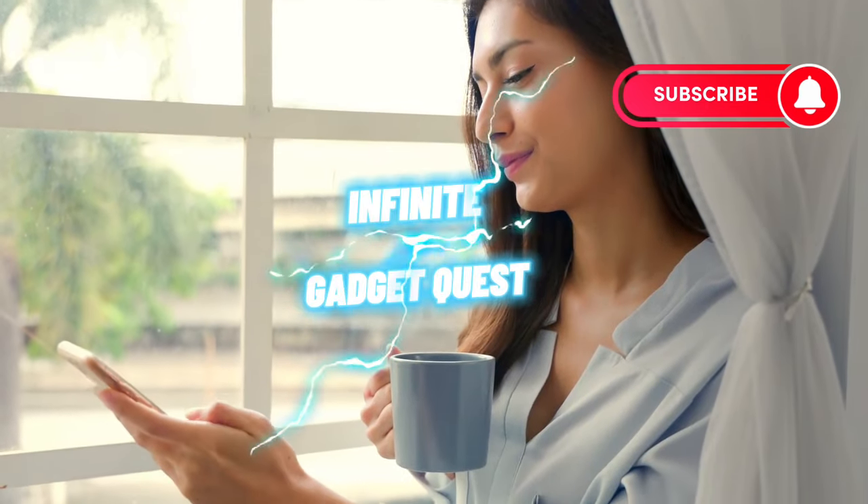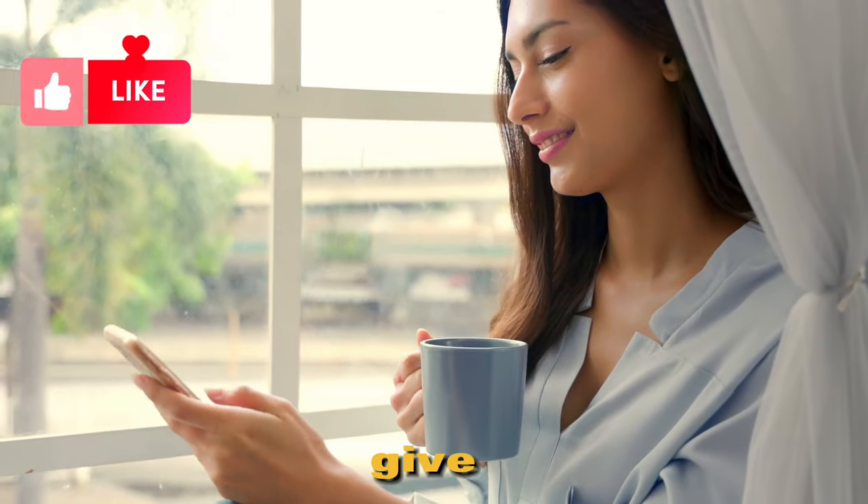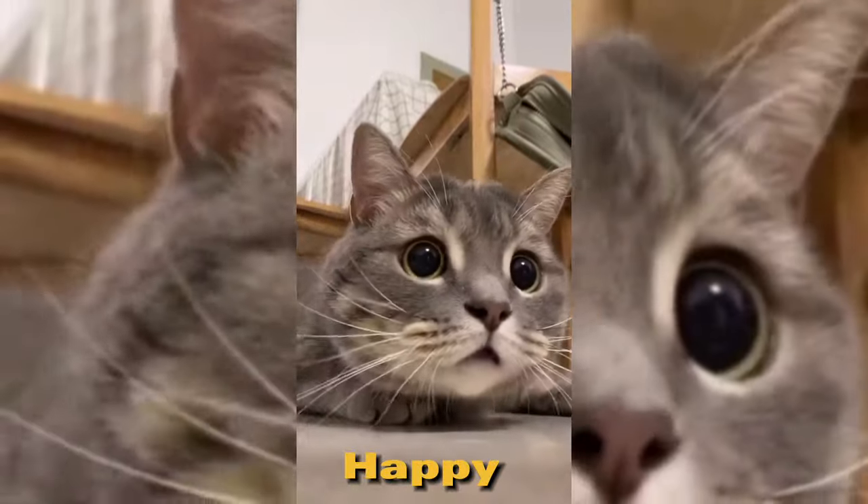Subscribe to our Infinite Gadget Quest channel for more amazing tech content, and give us a like. Feel free to leave a comment below with your thoughts on the Pixel 7a. Happy smartphone hunting!